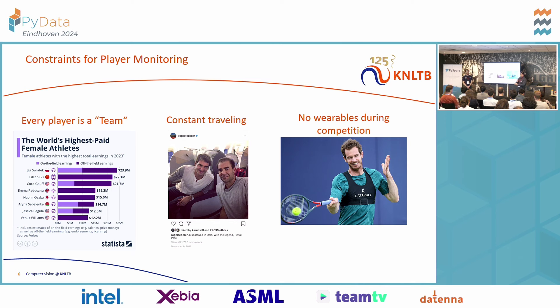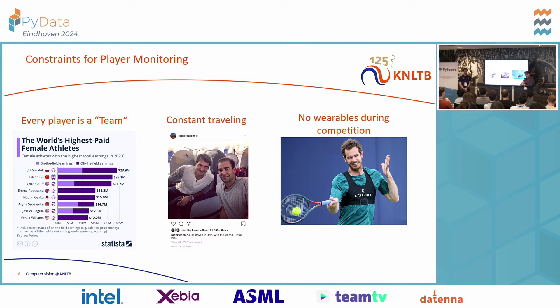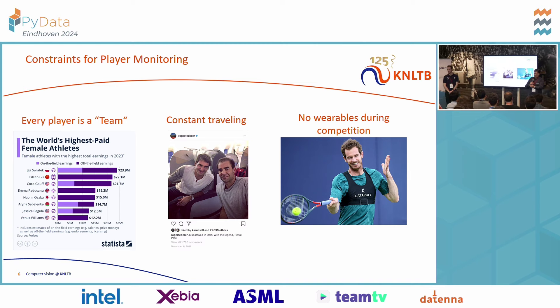Players are constantly traveling — they are all over the world, so you cannot install a Hawkeye system and then install another one five days later at the next tournament. That's just not feasible. And they are not allowed to wear any wearables during competitions. So the only option is really computer vision. Our goal was to create a relatively cheap and easy computer vision system where we could feed in video data — preferably from one camera that coaches can easily transport — or from broadcast data, to do simple analysis, speed up tagging and tracking for technical analysis, and also extract all the physical load data normally used for training monitoring.